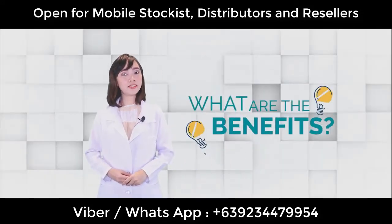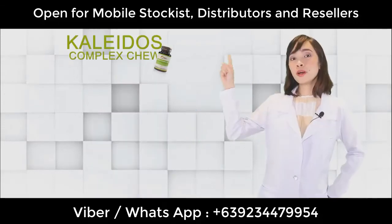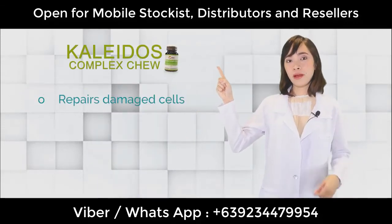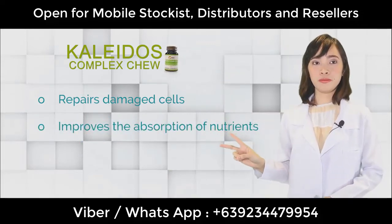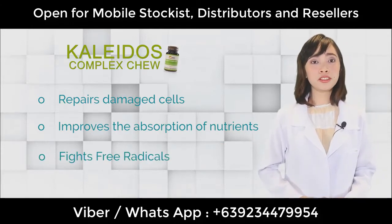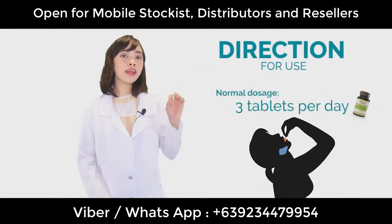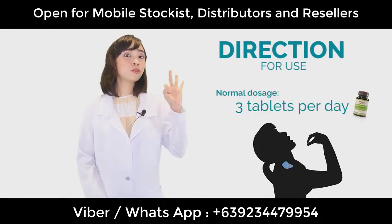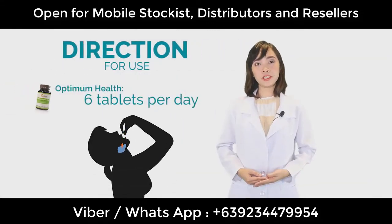What are the benefits that our children can acquire from Kaledos Complex Chew? Number one, it will help repair their damaged cells. Number two, it will improve their immune system. And number three, it will help fight the free radicals in their bodies. For the normal dosage, you can take three tablets divided into three meals, or you can take the optimal dosage of six tablets per day.